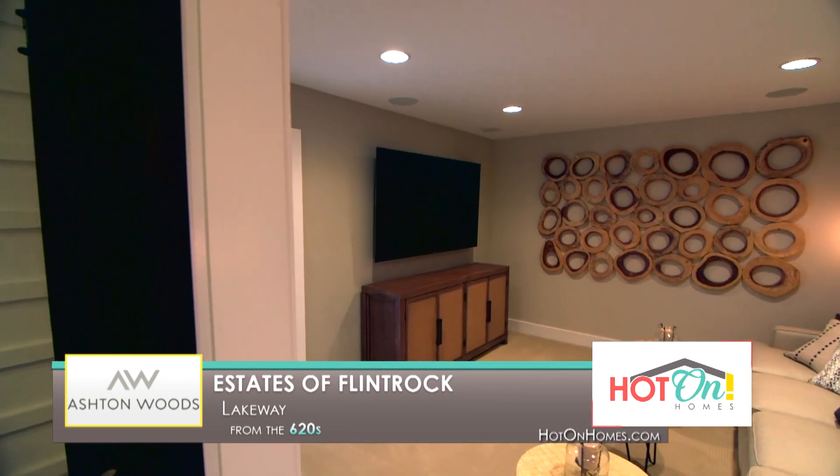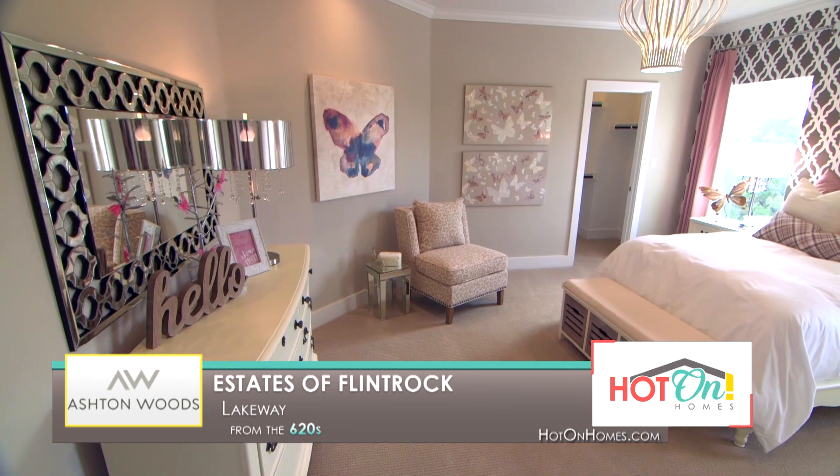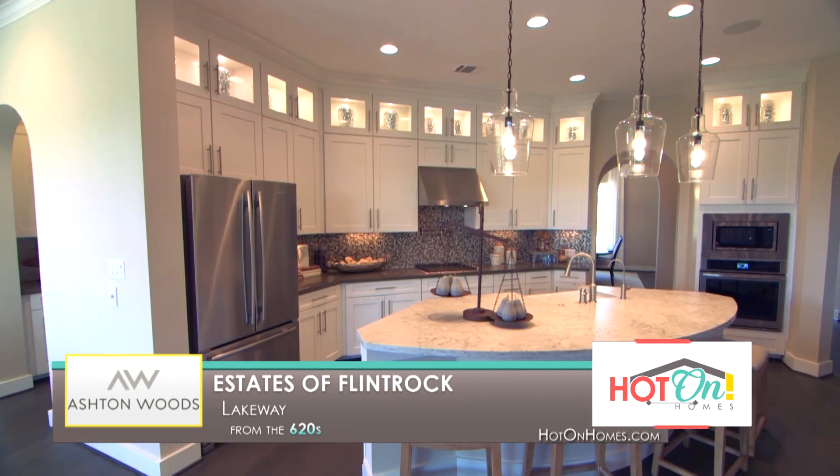One of the fantastic things about the Estates of Flint Rock is that we are a small, quaint community, but that means we do only have a limited amount of home sites. So I do encourage you to come out and visit me very soon.